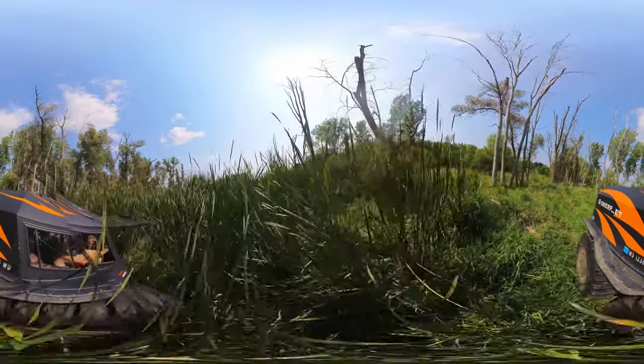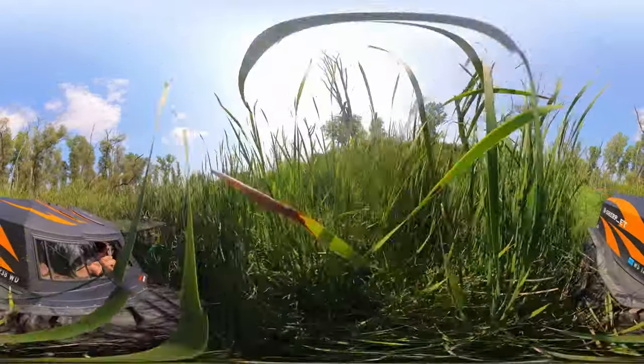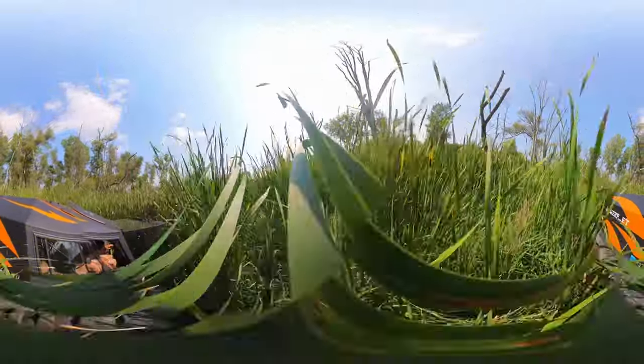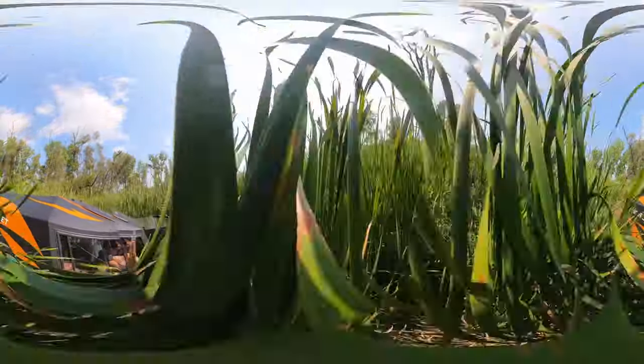Hey everybody, Dan here from Sherp BT. This is the first time that I have published a 360 video. We'll see if you like it, but the nice thing about this is you can kind of move around and see what it's like to drive in the Sherp.